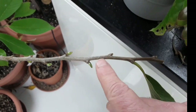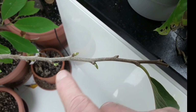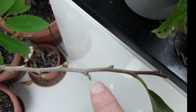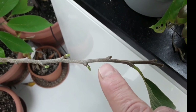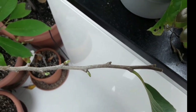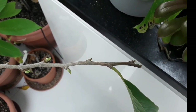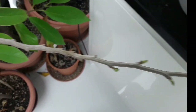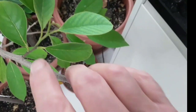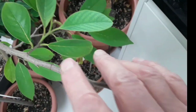The growth buds here — which incidentally you can see have got flower buds appearing on these new growth buds — the growth buds of the side shoots on these Annonas don't form in the leaf axils. So if I show a shoot that's got some branches on, they don't actually have growth buds forming in the leaf axils at all.